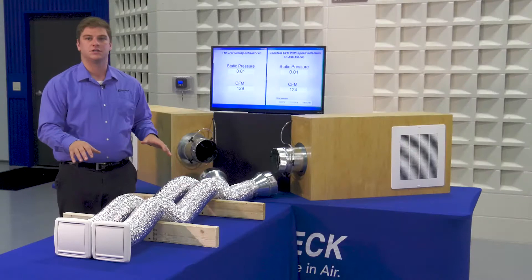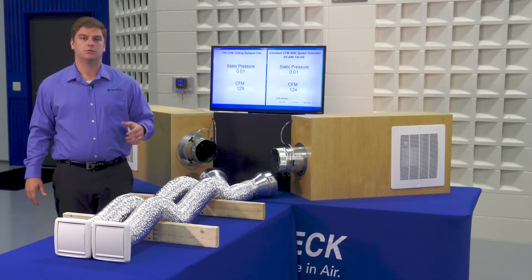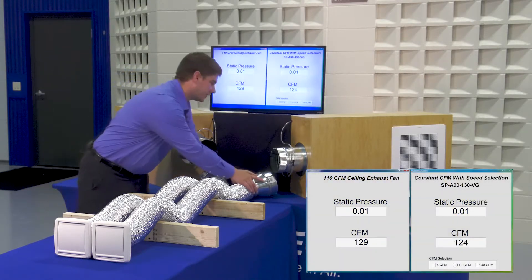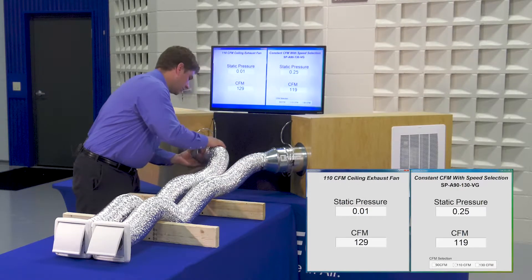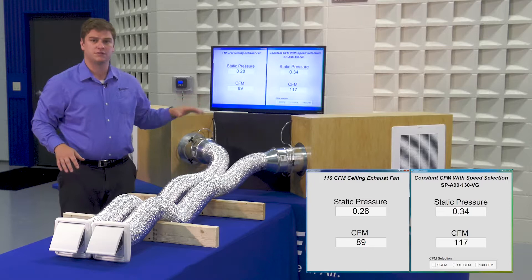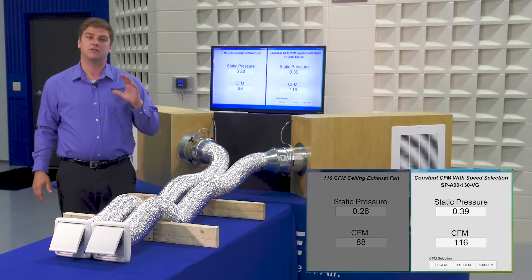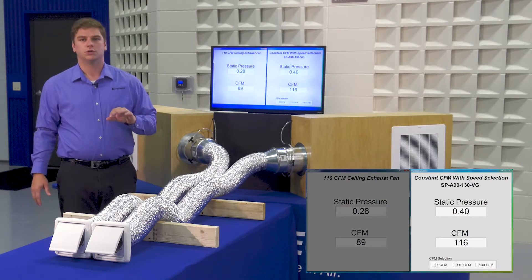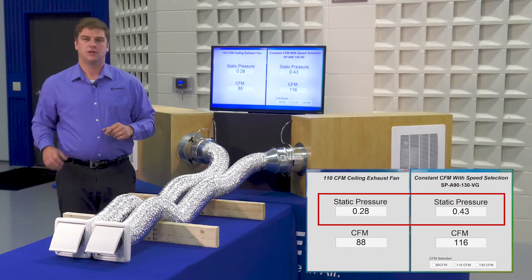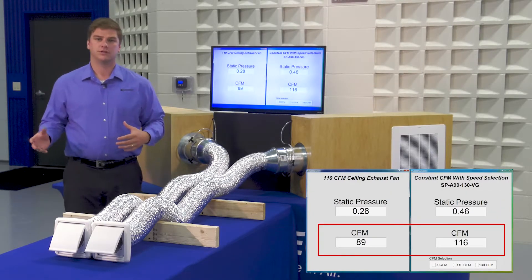For this demonstration, the SPA-VG and the conventional fan are moving approximately the same amount of air with no restrictions, or what's known as free air. As I add reducers and flexible ducting, you can see the static pressure greatly increases. Airflow on the standard unit is substantially reduced, while the SPA-VG maintains much higher airflow. You will also notice the static pressure on the SPA-VG is higher than the standard unit. This is because we are maintaining a higher volume of air through the same duct layout as the conventional fan.